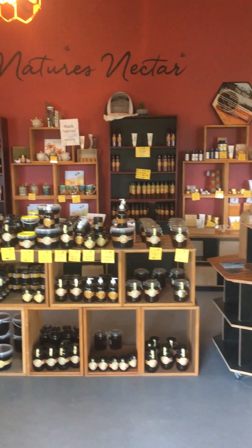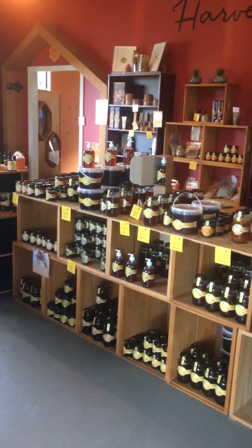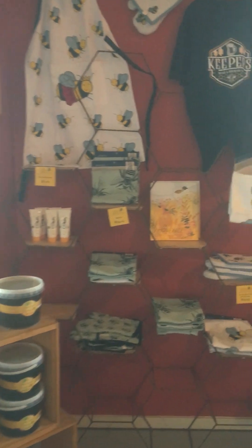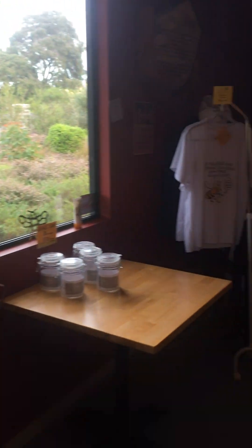Coming through into the shop — quite a range of honey and honey products. Tastings available, and the add-on retail items are always good.